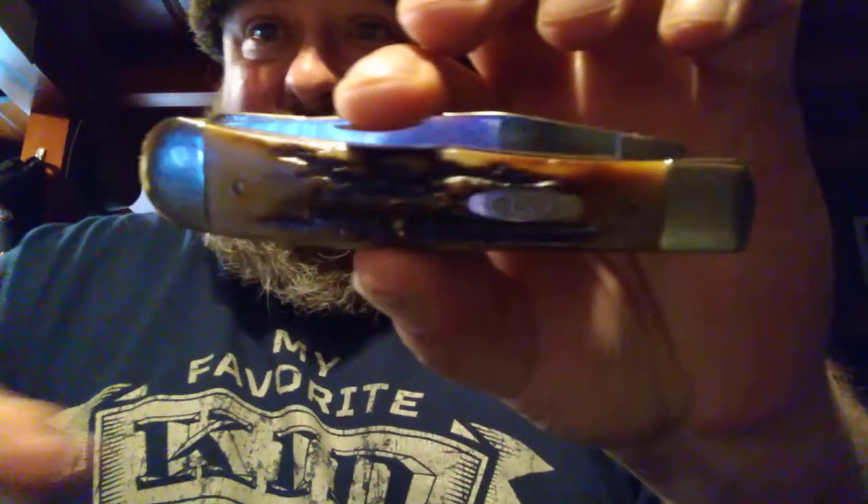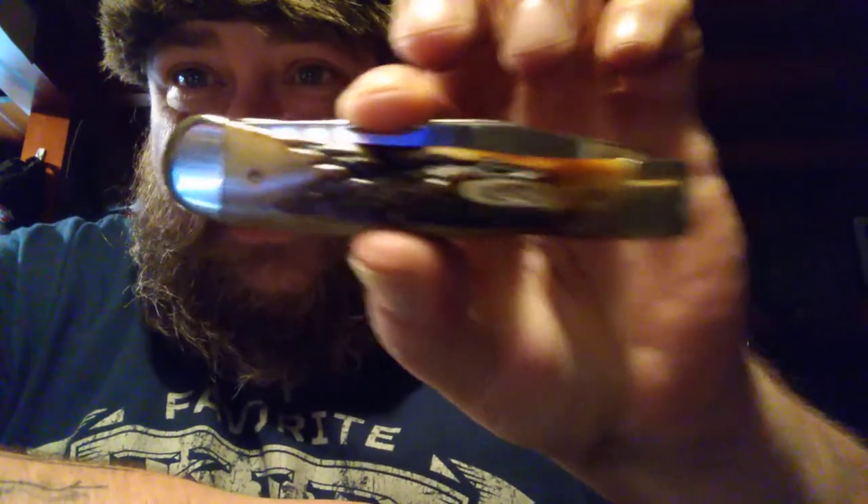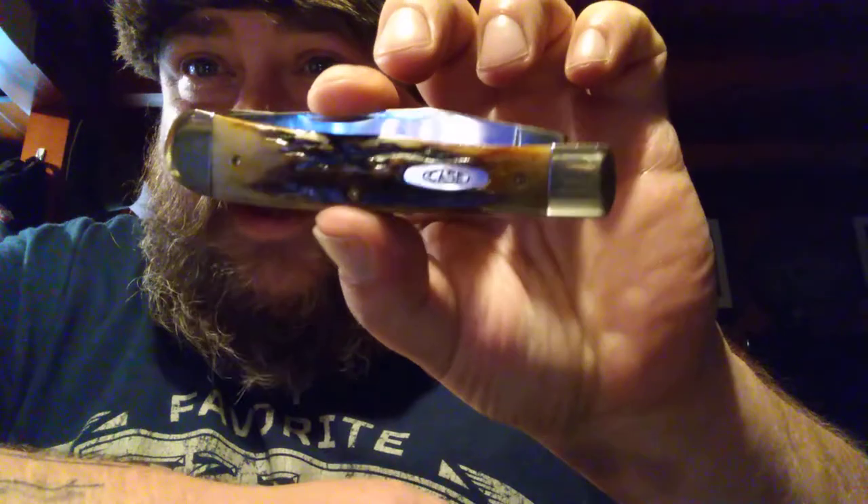That's an '89 Case Trapper in stag. The number on it is going to be 5254. Guys, check that out. And that is real stag — none of that stag bone.